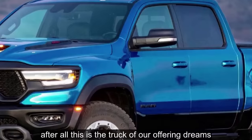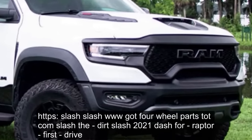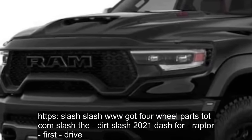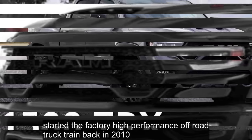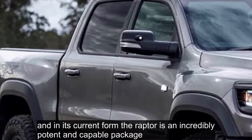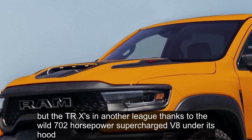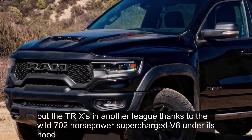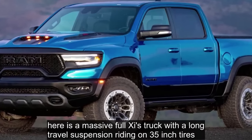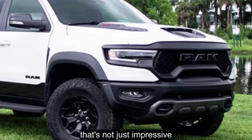It's hard not to gush about the TRX — this is the truck of our off-roading dreams. Yes, the Ford Raptor started the factory high-performance off-road truck trend back in 2010, and in its current form the Raptor is an incredibly potent and capable package. But the TRX is in another league thanks to the wild 702 horsepower supercharged V8 under its hood. It's downright bonkers — a massive full-size truck with long-travel suspension on 35-inch tires that can scorch the pavement to 60 miles per hour in under 4 seconds.